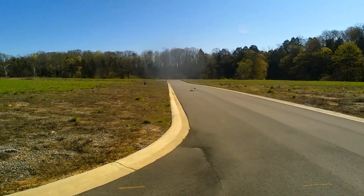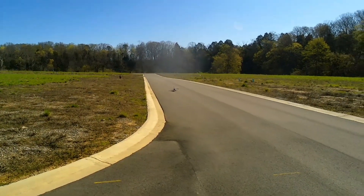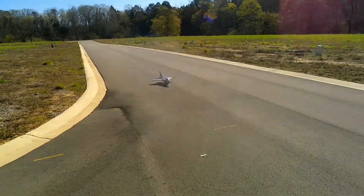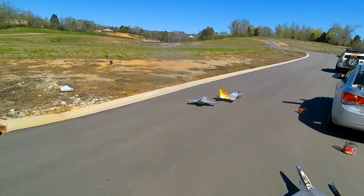It handles well, it handles pretty good, dude. I think that very first flight I was just really nervous. There we have it, guys. Big, beautiful FMS Raphael — 64 millimeters. Up to your fun, no doubt about it.